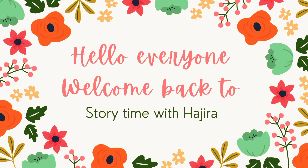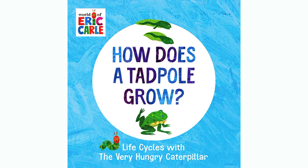Hello everyone, welcome back to Storytime with Hajira. Today we are reading How Does a Tadpole Grow? Life Cycles with the Very Hungry Caterpillar by Eric Carle. So, let's get started.